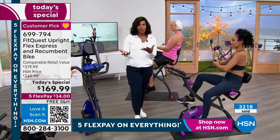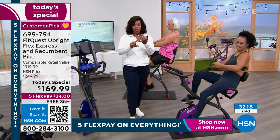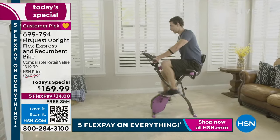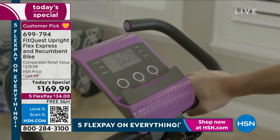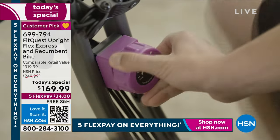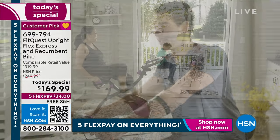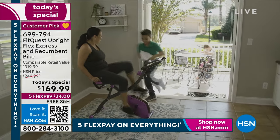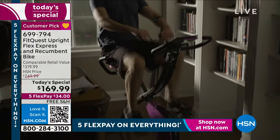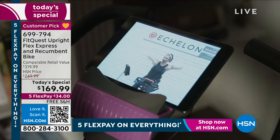The shipping is free. The flex pay is 34 dollars. Think about the last time you spent 34 dollars on something that can help with your cardio and muscle toning, that was comfortable, portable, and that not only you could use but other members of your household — because this is not just for one person. Everybody in the household can use this.